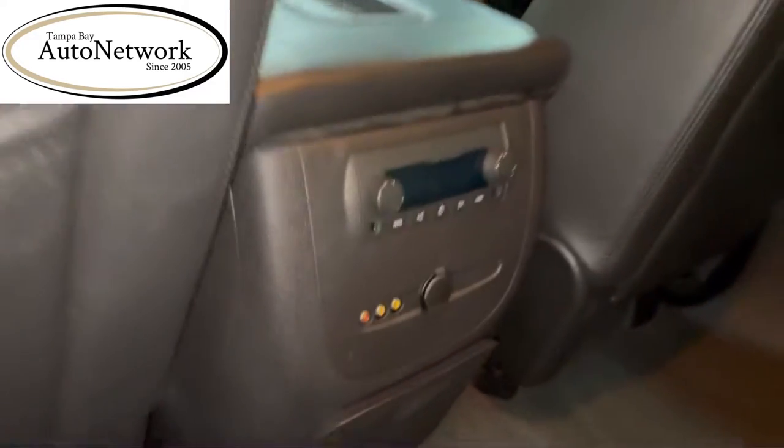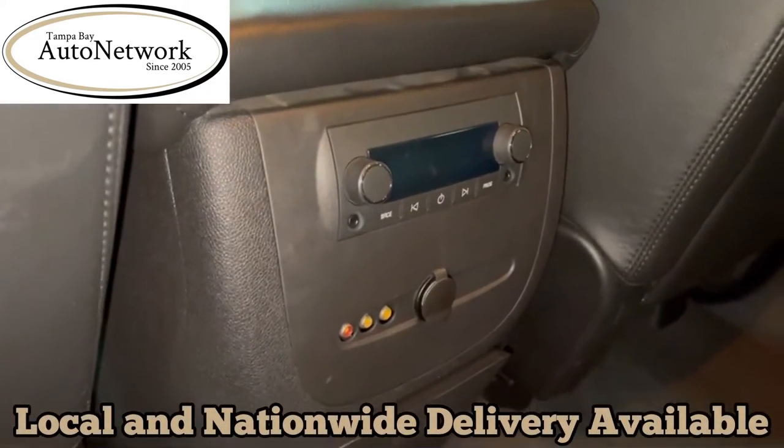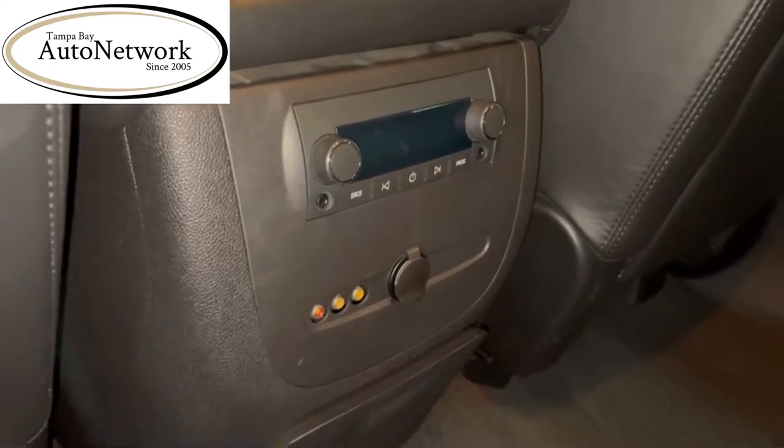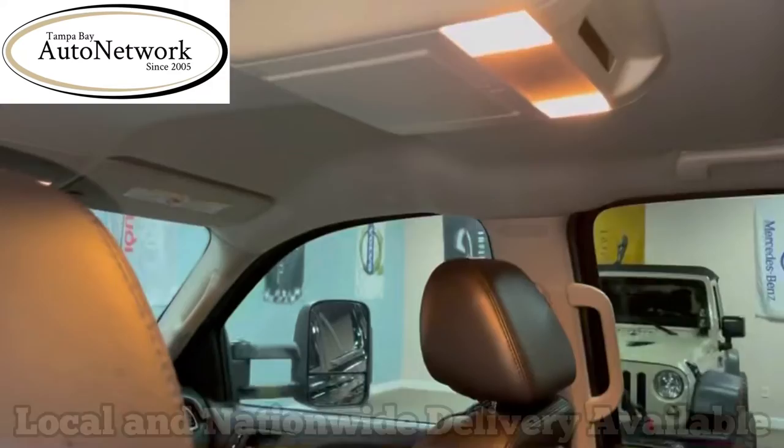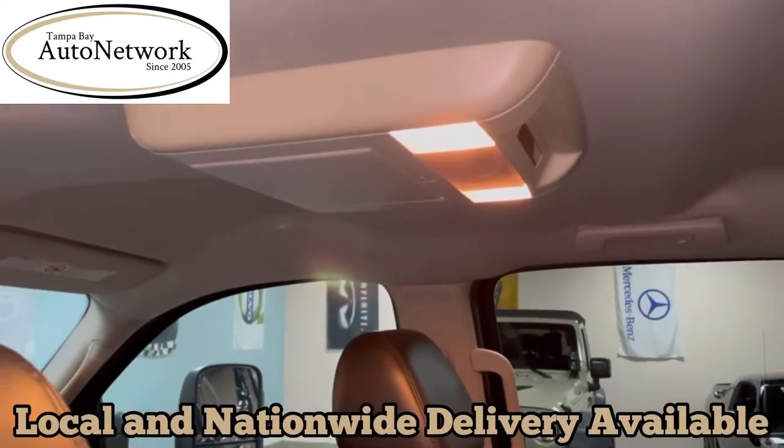It does have separate audio controls in the back, as well as a video input that goes with the rear entertainment system that comes down from up here.